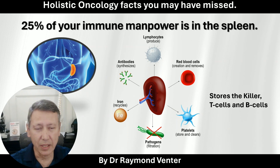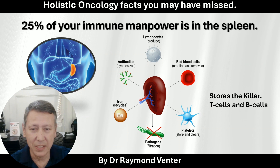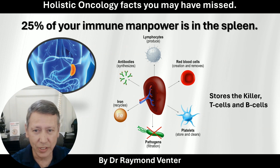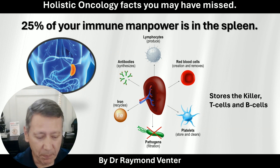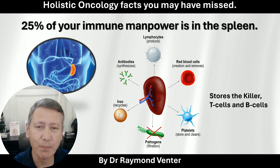Without getting too technical: there are killer cells called B cells and T cells. They are search-and-destroy cells for cancer. They stand guard, and if a cancer cell passes through, they start attacking. Hence the fact that the spleen is a hard worker and we must support it so it can do its job.